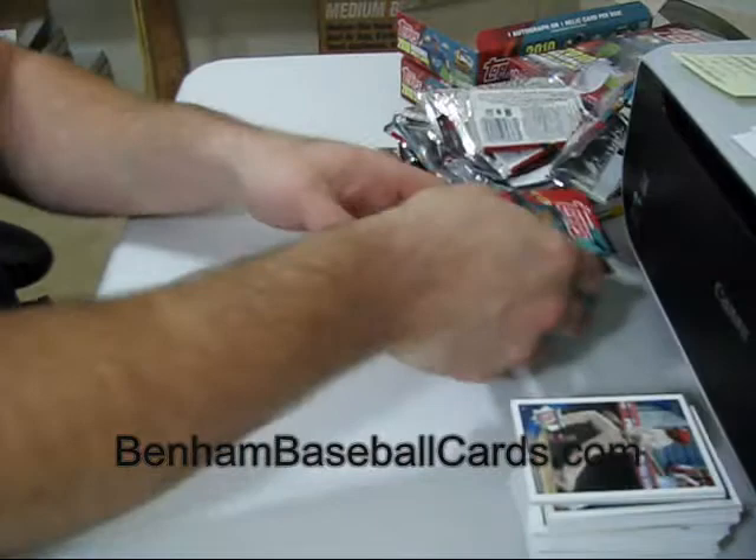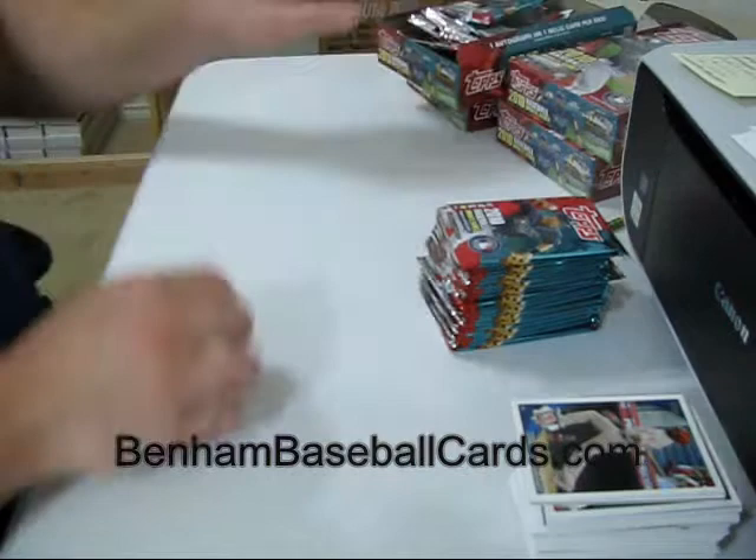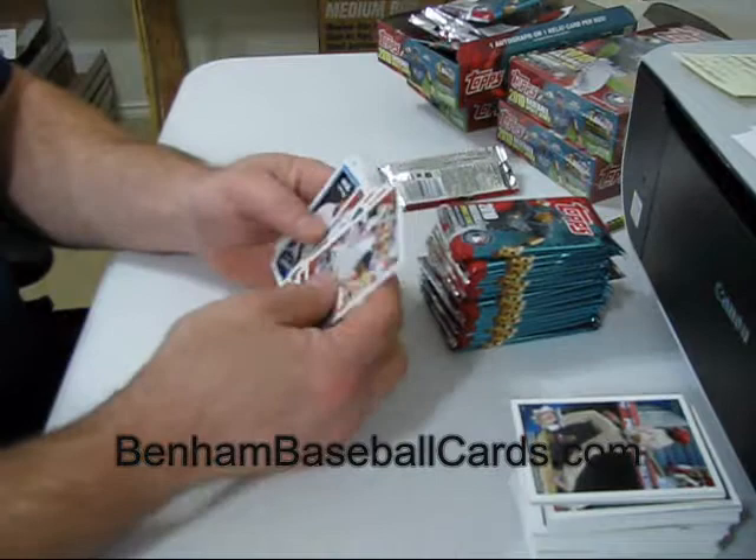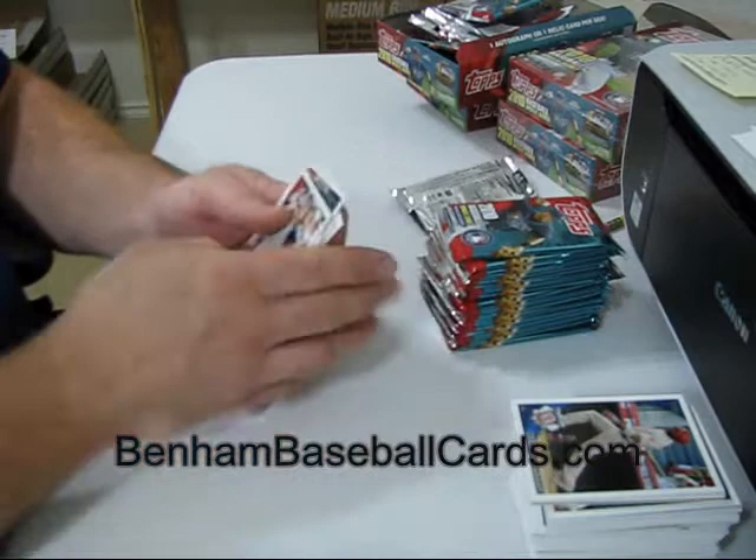I'm supposed to be putting these in the box but it's just easier to set them off to the side and pick them up at once. Carlos Pena peak performance. Jackie Robinson Vintage Legends.